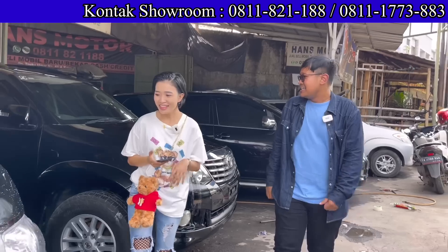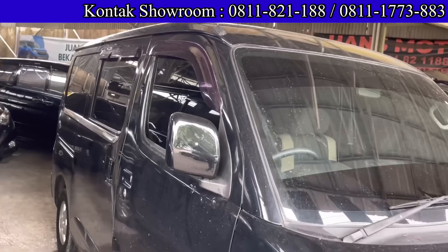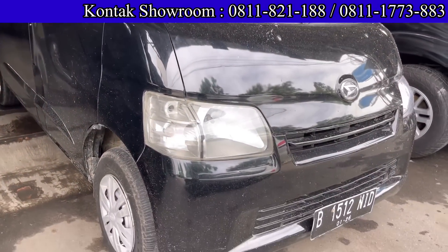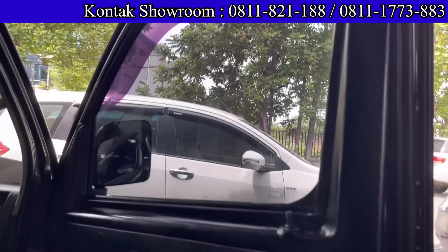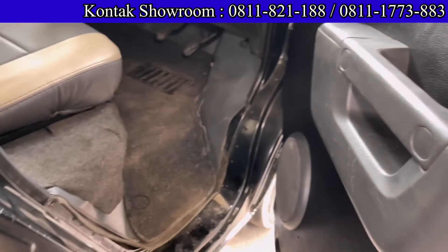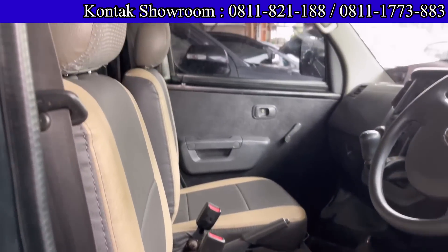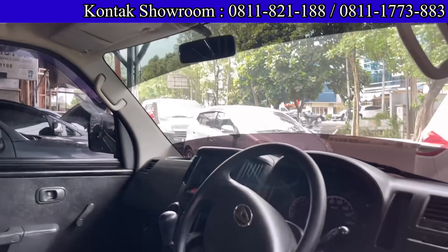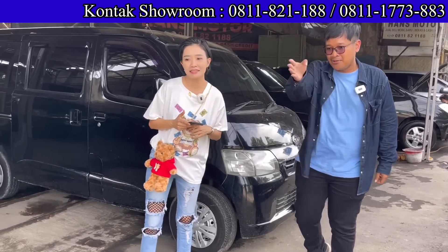Ada mobil buat usaha juga, Daihatsu Grand Max. Lagi banyak banget dicari, peminatnya lagi banyak, jadinya cepet-cepetan. Tapi unit Grand Max ini sudah laku. Untuk stok terbaru bisa japerin Mbak Hany langsung.